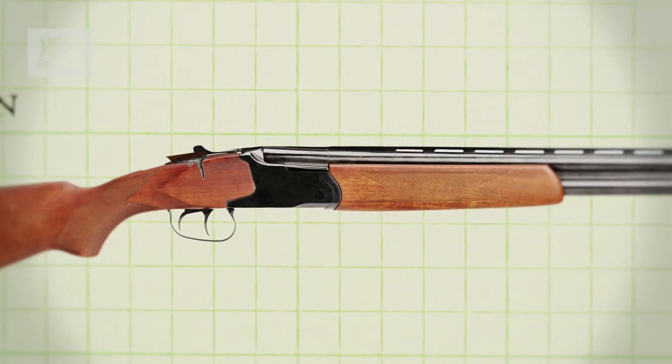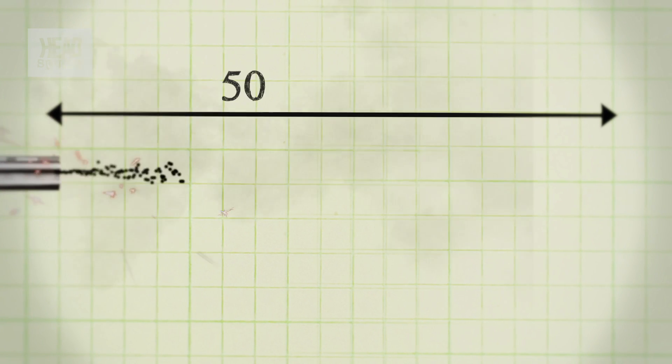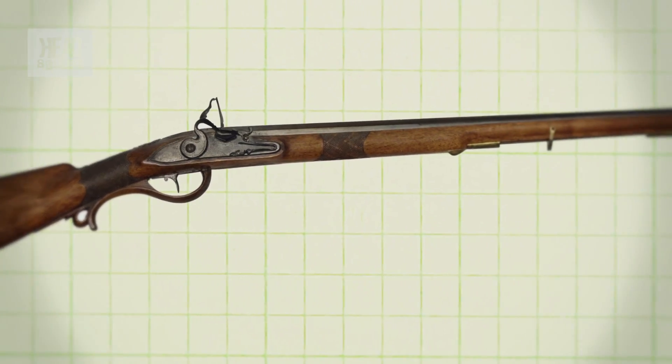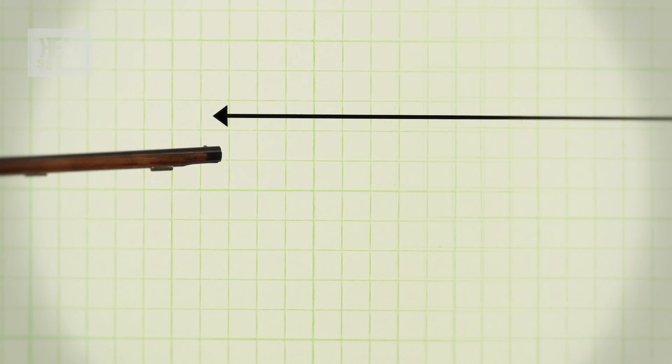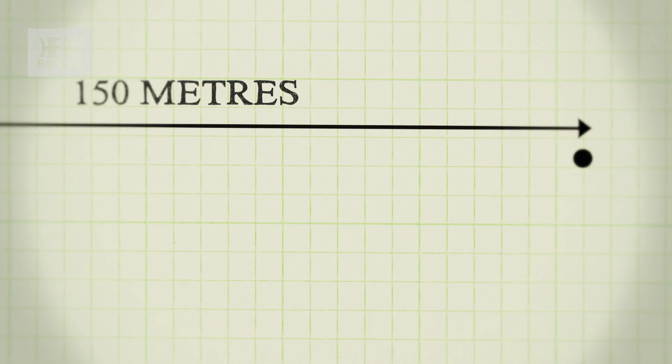A modern shotgun has a muzzle velocity of around 400 meters per second, but the individual balls of lead are small and very light, so its effective range is only something like 50 meters. A Napoleonic era musket has only half the muzzle velocity of the shotgun but almost three times the effective range because it fires a single heavy ball.